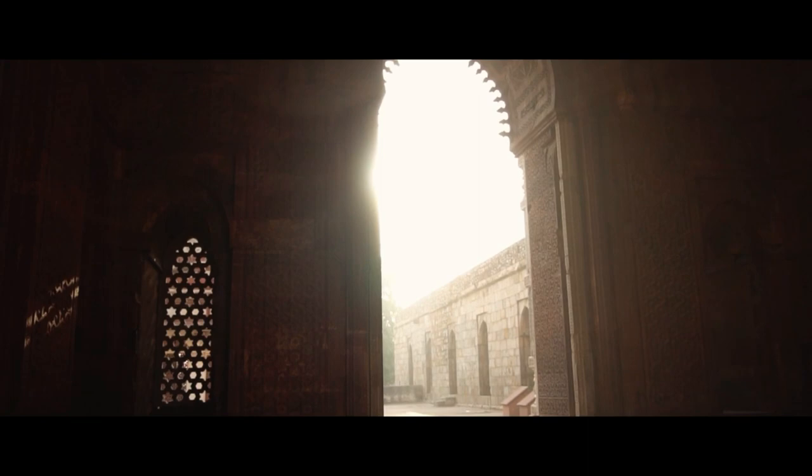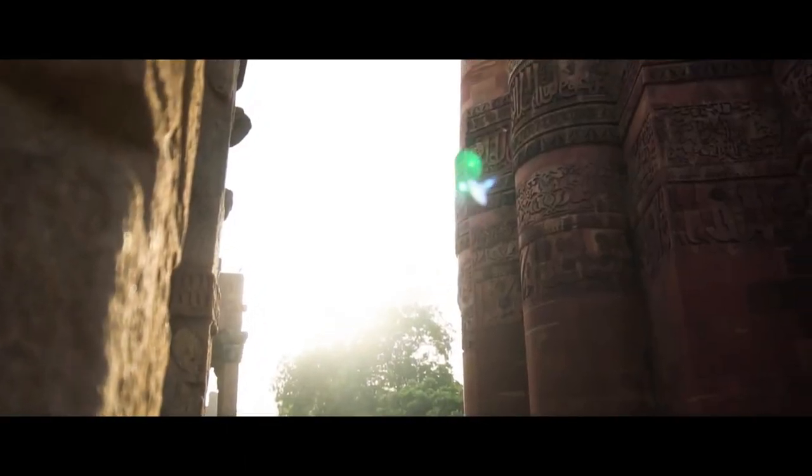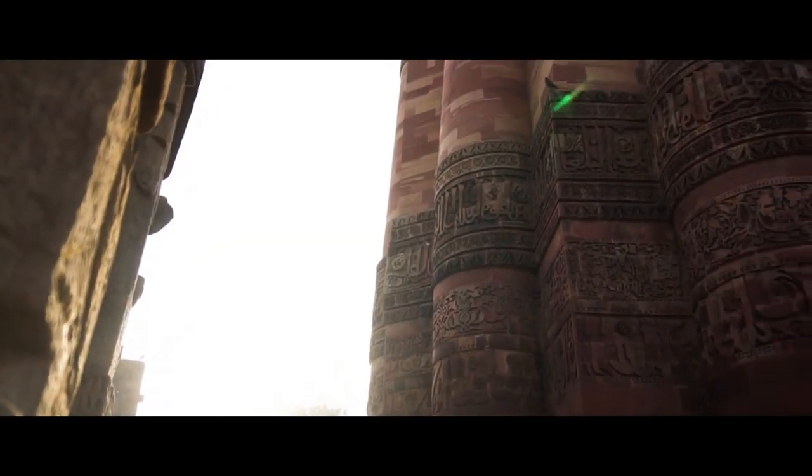The Qutub Minar complex also includes several other buildings and monuments such as the Quwwat-ul-Islam Mosque, which is the first mosque built in India, the Iron Pillar, and the Alai Darwaza Gate. The minaret has intricate carvings and calligraphic inscriptions and is also a great example of the Islamic architectural style that was prevalent in India during the medieval period. The Qutub Minar is open all days of the week except for Monday.